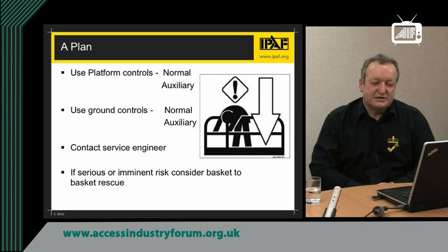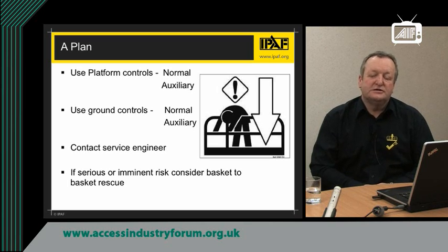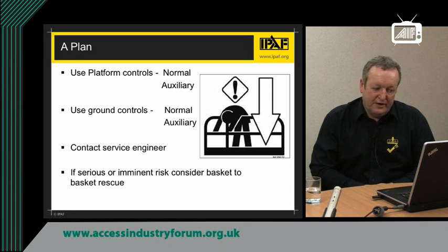In very exceptional circumstances, if those systems don't work, there is the possibility of calling a service engineer to attend site promptly. The engineer may know of other ways — only allowed to competent and authorised people — to get the machine down. And then, if that fails, you may consider using a basket-to-basket rescue, but that would only be if the people stranded were at imminent risk of injury. If the machine wouldn't lower and you were waiting for a service engineer and there was no risk to the people in the platform, there would be no need for a basket-to-basket rescue, as that carries increased risks.